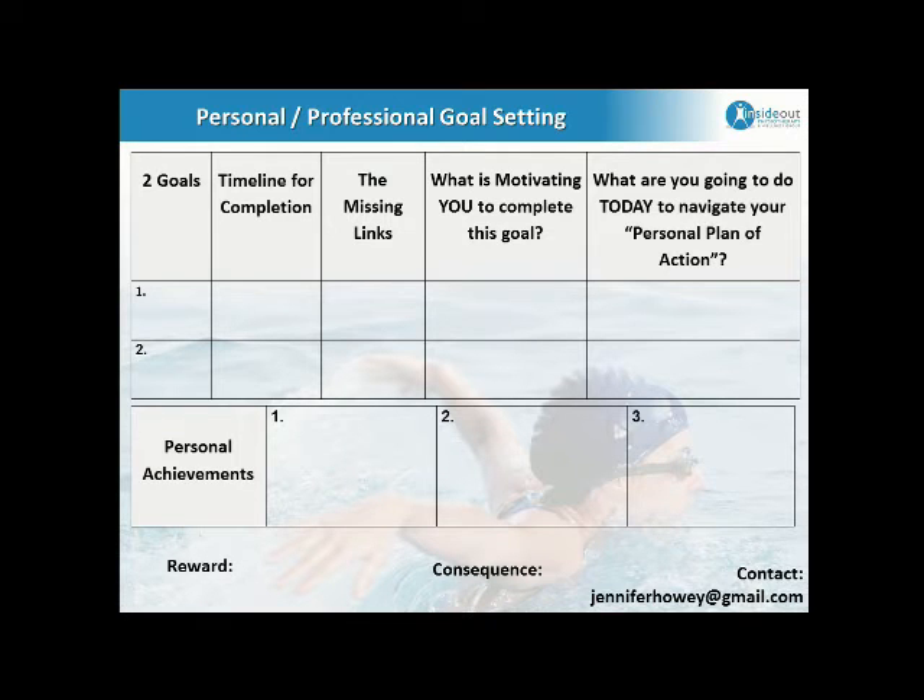Also list three personal achievements — when things get rough, remembering what your determination and perseverance got you in the past keeps you going. Give yourself a small reward for accomplishing a short-term goal, and set a consequence for not doing so. Print it up and post it where you can see it, because today is the day and you are the ones who can make it happen. Thank you.